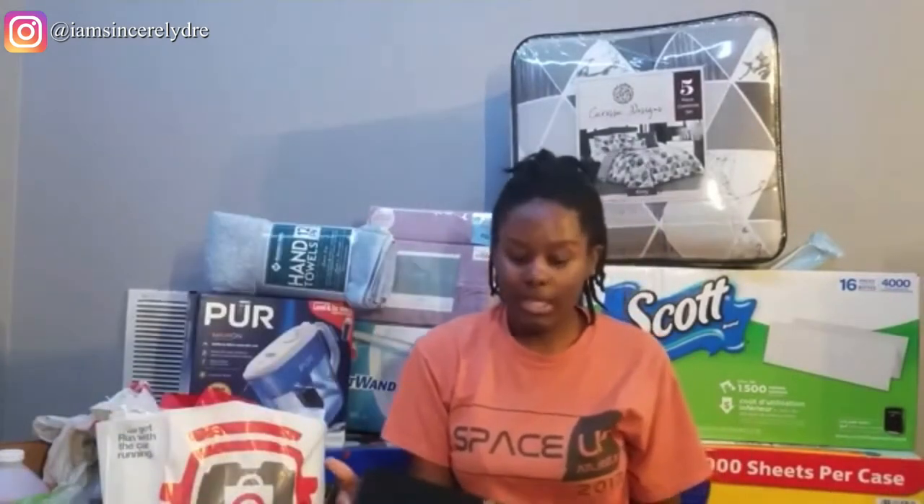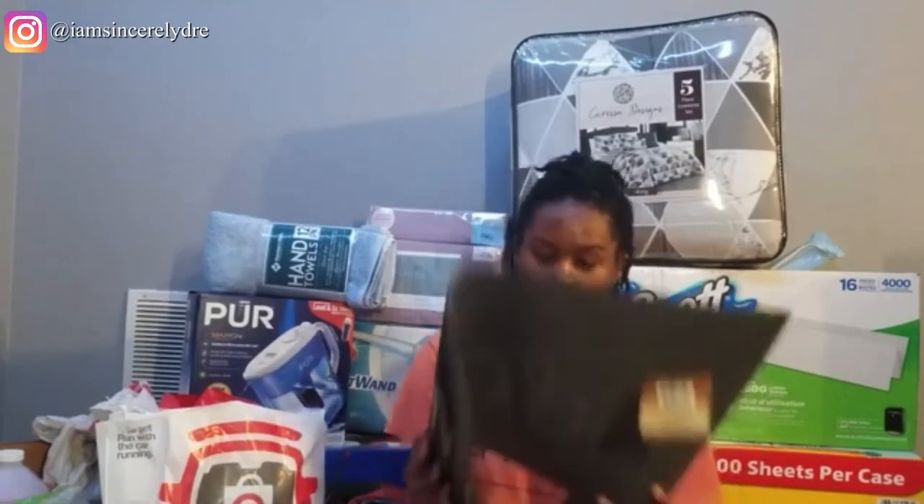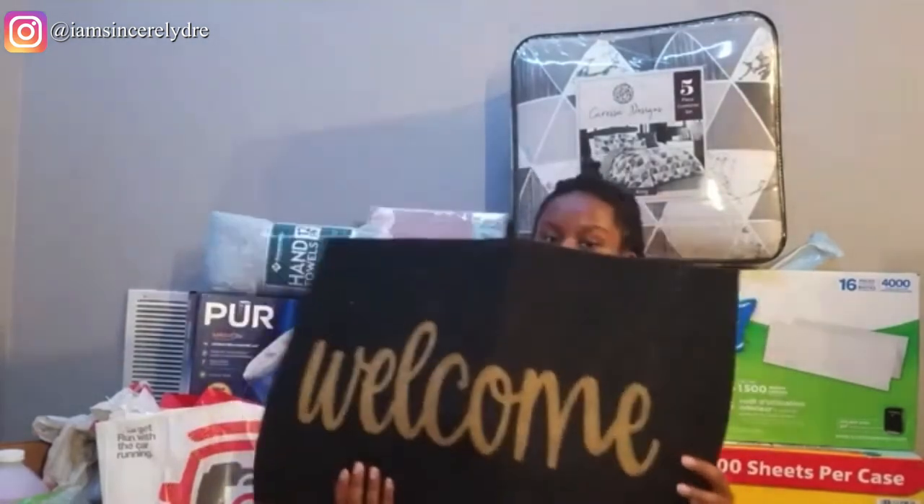The next thing from the dollar store is just a little welcome mat. It's nothing fancy, but I just want to put it inside our apartment area in front of the door so that if it's raining or your shoes are dirty, you wipe them before tracking it everywhere else inside. Just something nice, simple, and cute — and since it was from the dollar store, it was just a dollar.